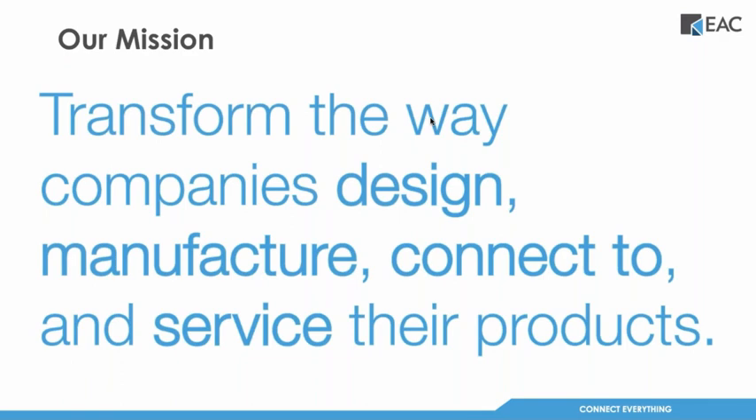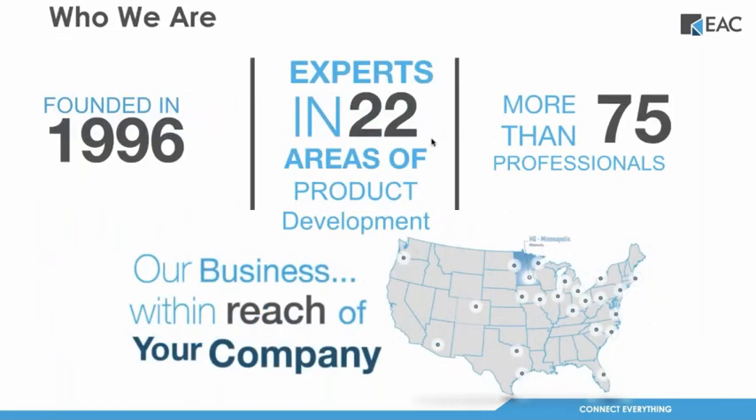First, I want to tell you a little bit about who we are. Our mission at EAC is to transform the way that companies design, manufacture, connect to, and service their products. EAC is more than just a reseller — we have experts in more than 22 different areas of product development, with our main three partners being PTC, Formlabs, and Ansys. We're located all over the US with our headquarters in Minneapolis, Minnesota, and our entire workforce can fortunately work remotely through these times.